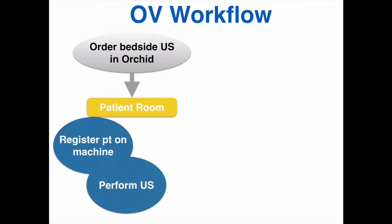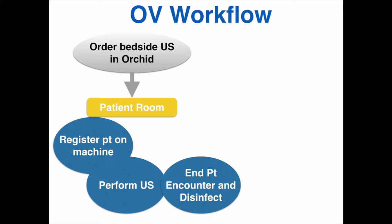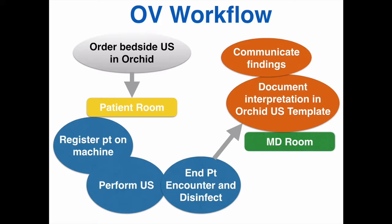Then you perform the ultrasound study or studies that are necessary. You'll end the patient encounter on the machine and disinfect the probe. When you get back to the physician charting room, you will communicate the findings to the providers, then place an interpretation in the ultrasound note template in ORCID or EPIC. The ultrasound notes make it easier for us to find and keep track of your interpretations, though you're also free to document in your provider note.